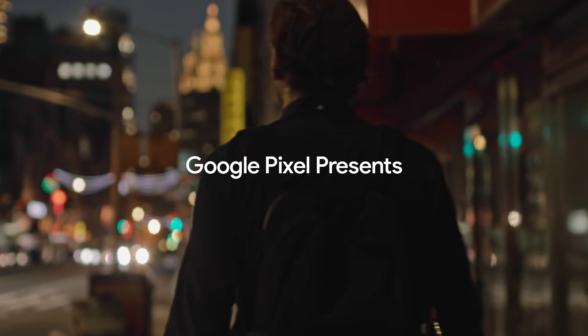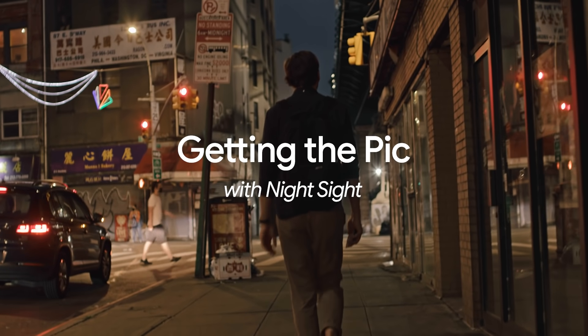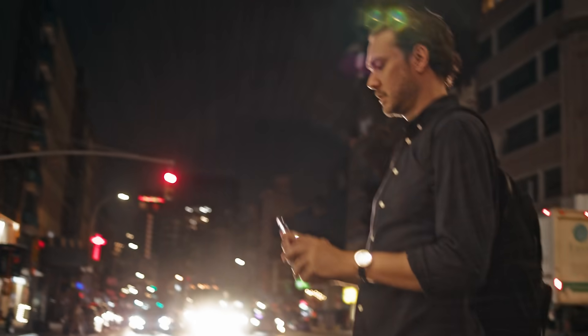At a certain point, I just decided instead of laying in bed staring at the ceiling, I would start exploring the night. Hi, I'm Jeremy Perez Cruz. I'm a street photographer in New York City, and tonight we're shooting with the Google Pixel 5a.